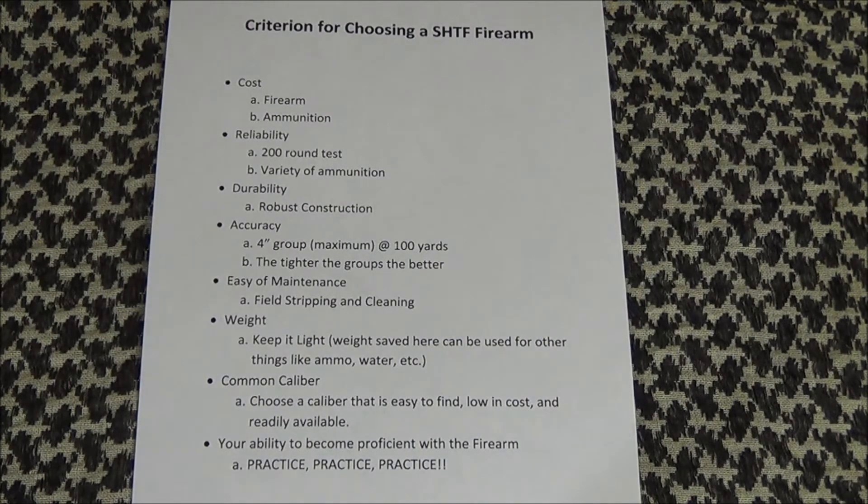Reliability. After you have your firearm, field strip and clean them completely. Then take them to the range and run 200 rounds through them. This is the break-in period for most firearms. If they are going to malfunction, generally it will happen here. Note any problems you have and address them immediately.